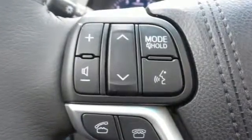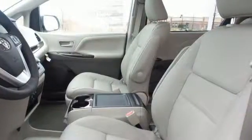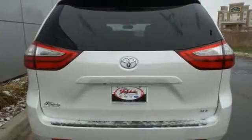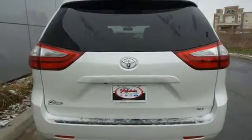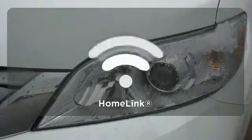It also has a powerful V6 engine, SmartStop technology, Bluetooth and Entune audio with touchscreen display. Add enhanced vehicle stability control, eight standard airbags and a backup camera for added safety and you have a van you're sure to love.